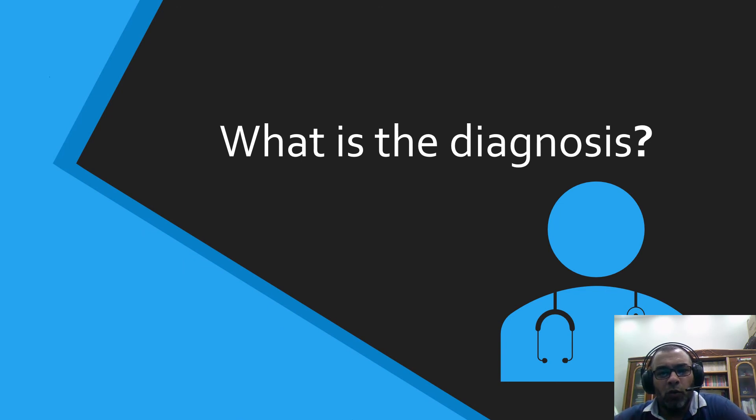So, what is the diagnosis? As usual, we will leave you for six days, and the answer will be online next Thursday. Wassalamu alaikum warahmatullahi wabarakatuh.